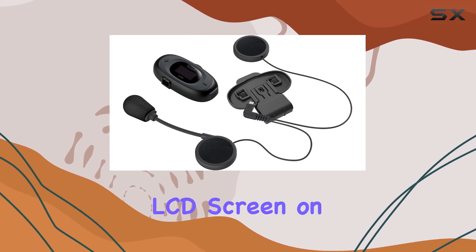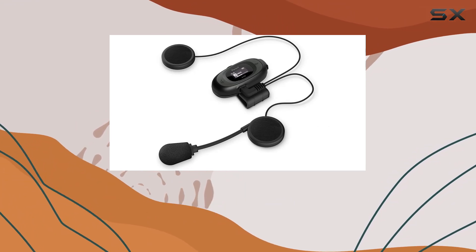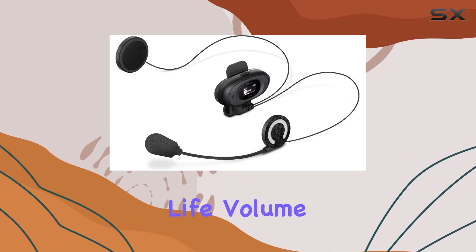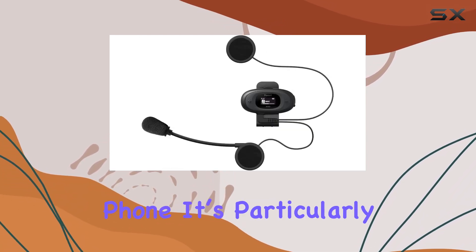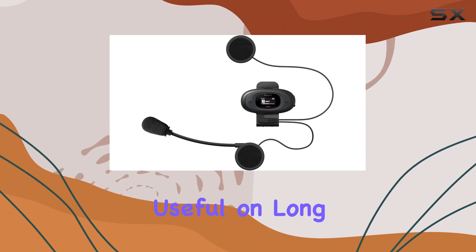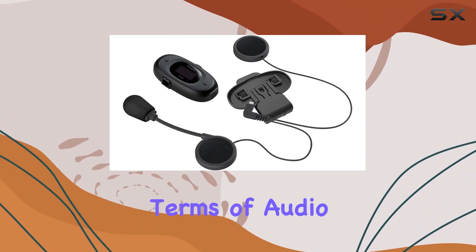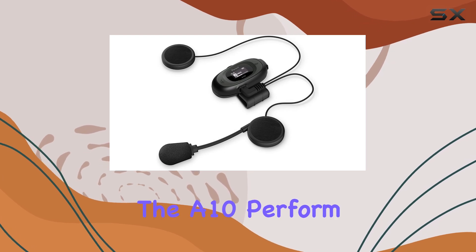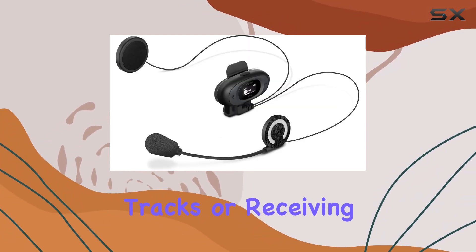The addition of a built-in LCD screen on the unit is a thoughtful touch. This small screen displays critical information like battery life, volume level, and radio frequency, which helps you make adjustments without needing to use your phone. It's particularly useful on long trips where maintaining focus on the road is paramount. In terms of audio quality, both variants of the A10 perform admirably, whether you're listening to your favorite tracks or receiving voice directions.